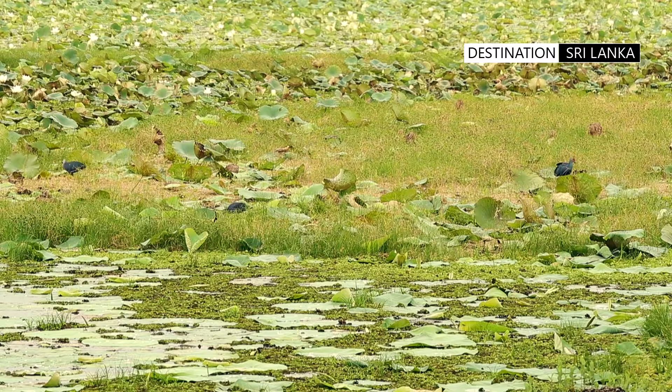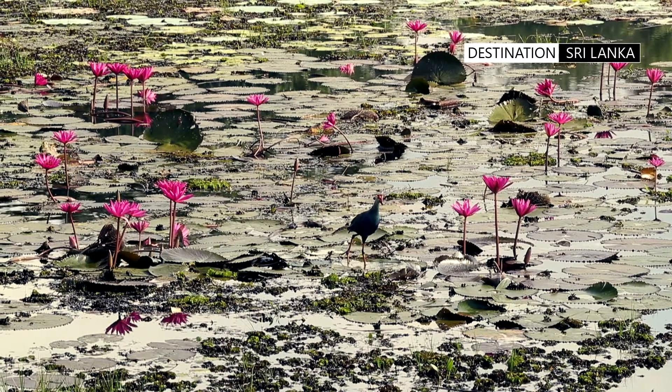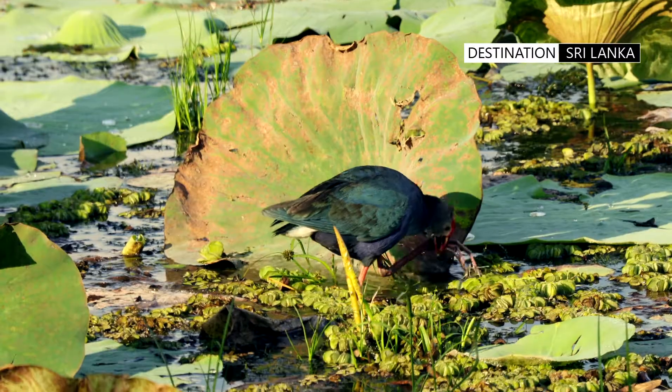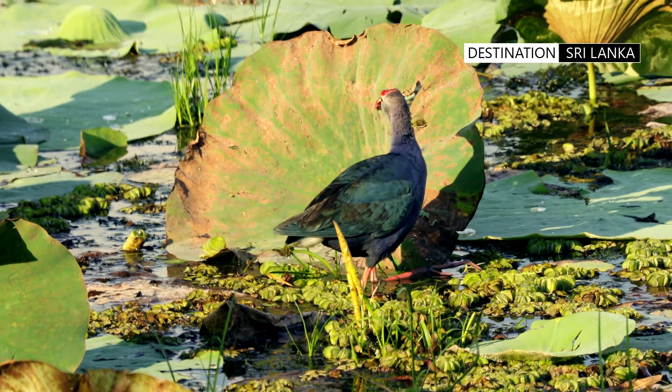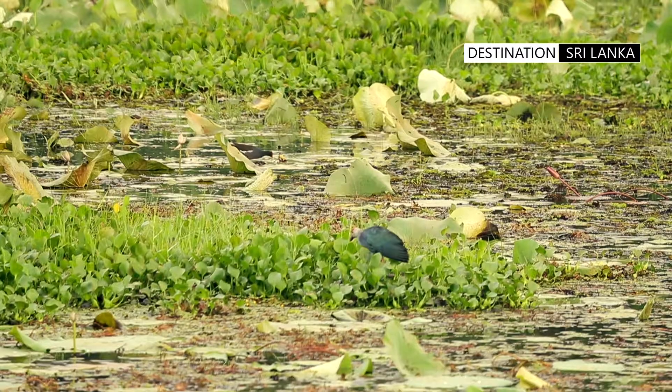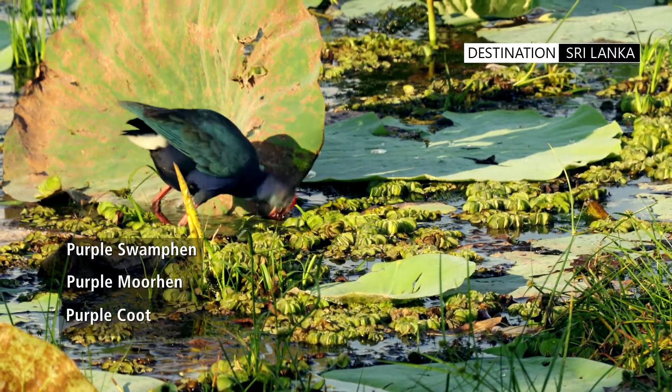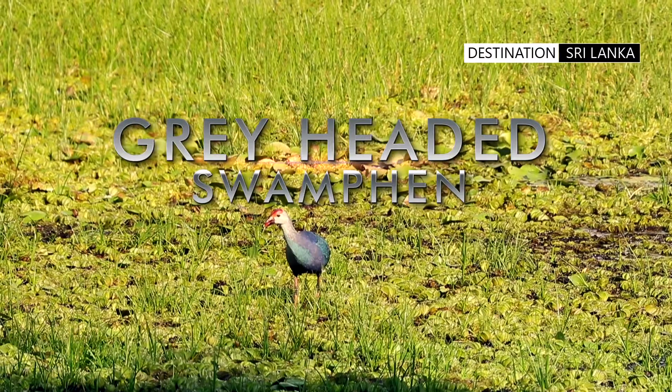In the marshes, paddy fields, and wetlands around the country, a familiar sight is a large bird, bright purple in colour. This bird, around the size of a chicken, is known by a number of names, including the purple swamp hen, purple moor hen, purple coot, and grey-headed swamp hen.